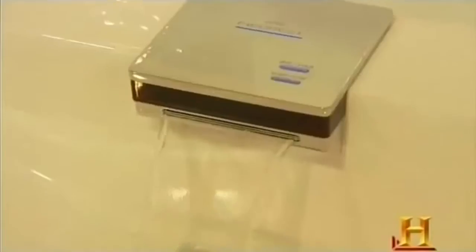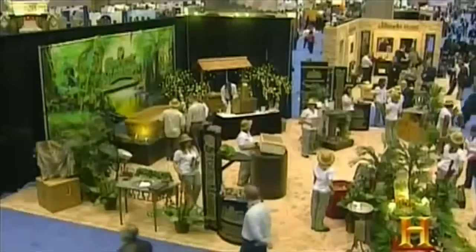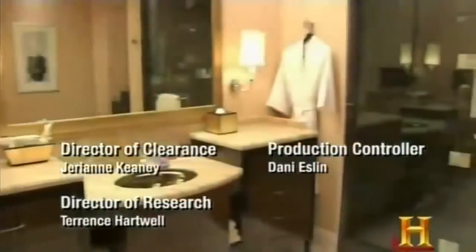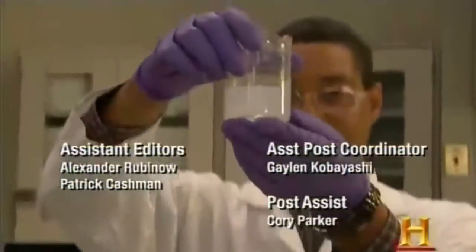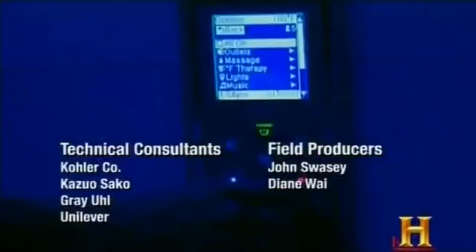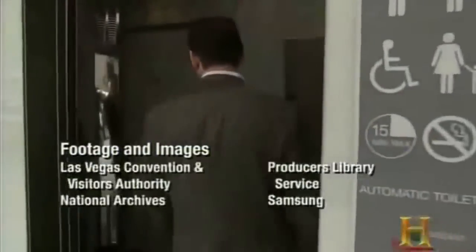These tricked-out bathrooms might just be scratching the bacteria-repelling surface. Coming back from the kitchen and bath show and seeing all the products available, we probably haven't seen anything yet. Whether you prefer high-tech, low-flow, or the lap of luxury, scientists, designers, and engineers will keep finding new ways to keep you comfortable and happy.